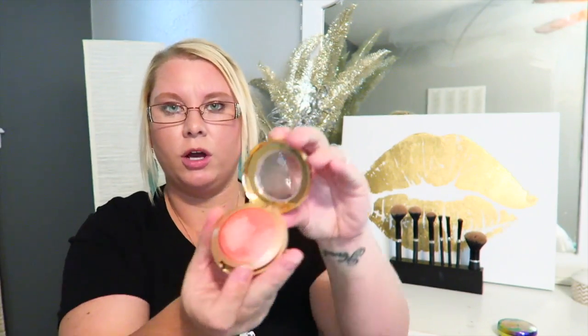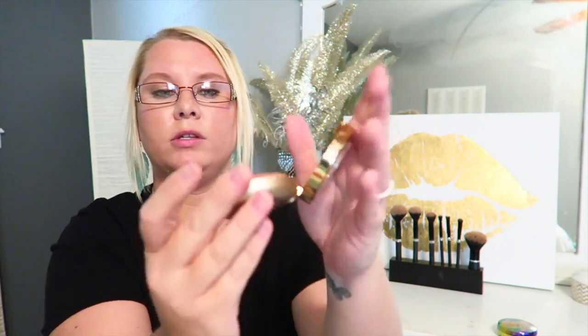The blush I've been using is the Milani Baked Blush in the color Luminoso. I got these two at a drugstore — I'm pretty sure maybe HEB, which is a grocery store — and I will link these down below as well. This is more of a peachy color, and it's great.